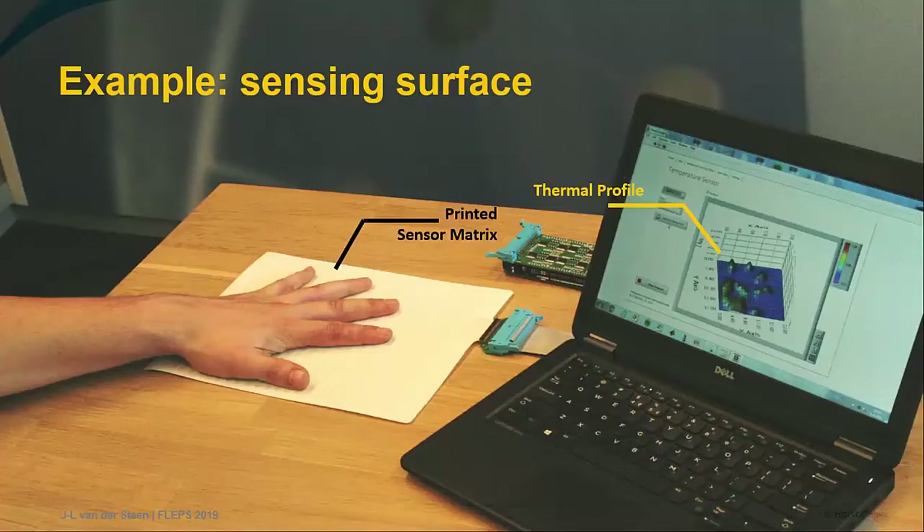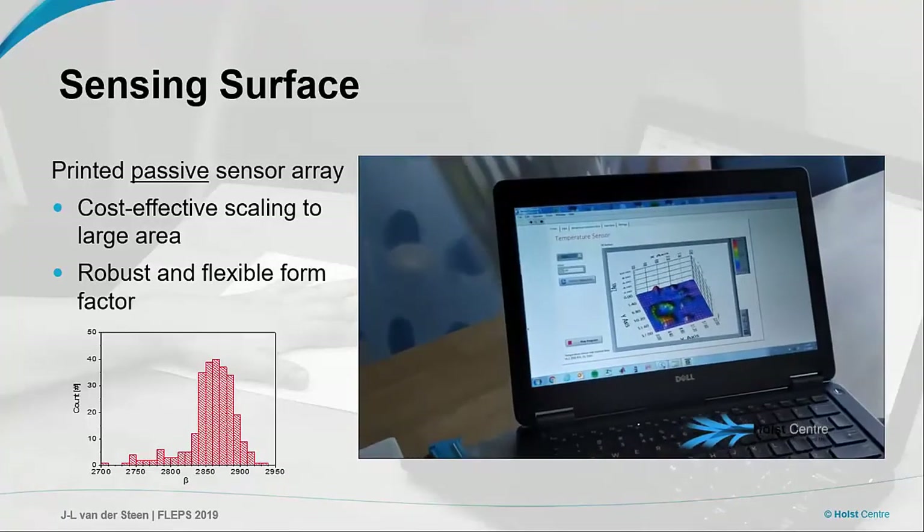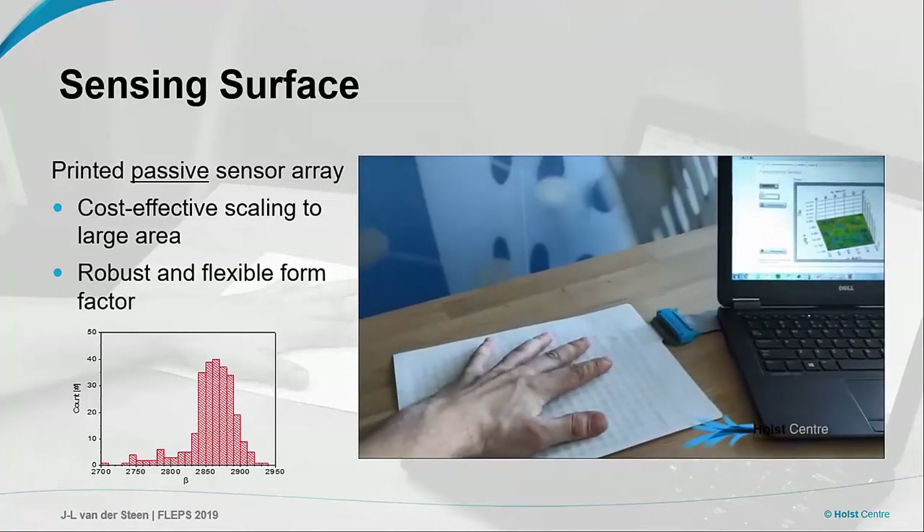This is just to show you an application of a large area sensing surface. What you see here is a printed passive matrix that is fully flexible. It is connected via a modified Arduino setup to your computer — you can read it out. And what you actually see is that if you put your hand on it, you can get a temperature distribution that is pretty accurately measured.